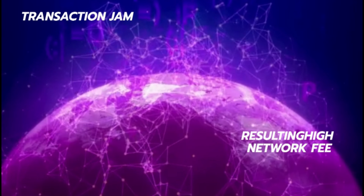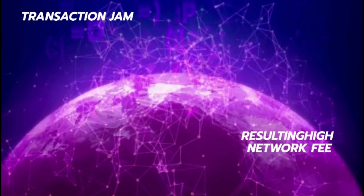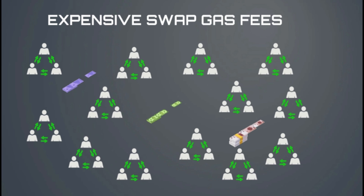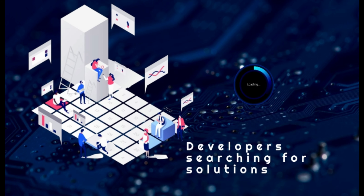The rising craze of decentralized finance has caused the largest blockchain networks to become jammed with transactions, resulting in high network fees. When too much usage happens, token swap gas fees on decentralized exchanges rise, sometimes over $1,000 for a single transaction. Developers of decentralized applications on the Ethereum network have been searching for solutions to manage competing demands easily.